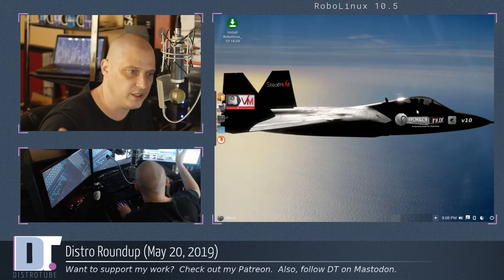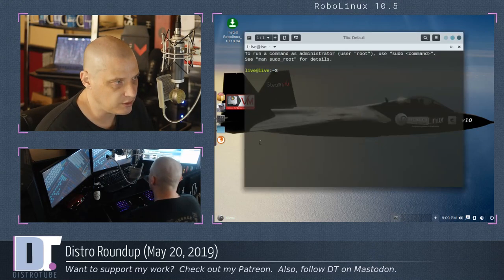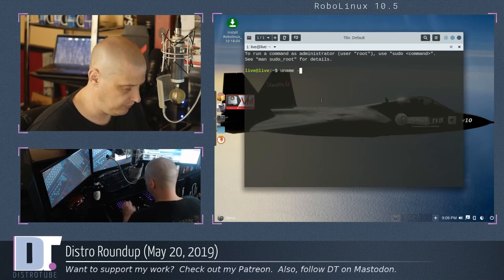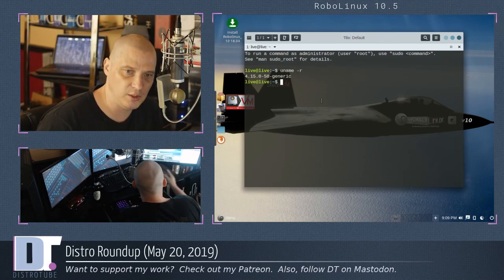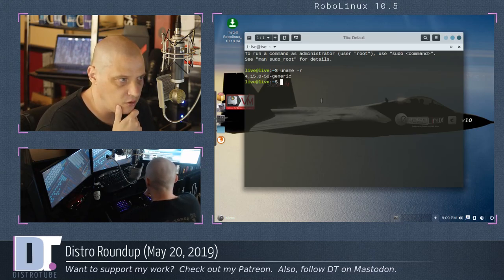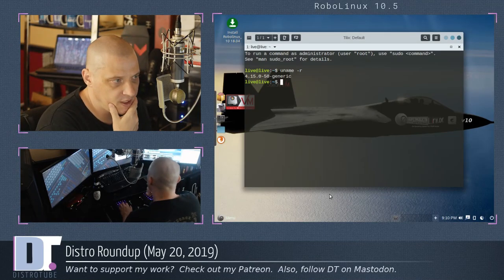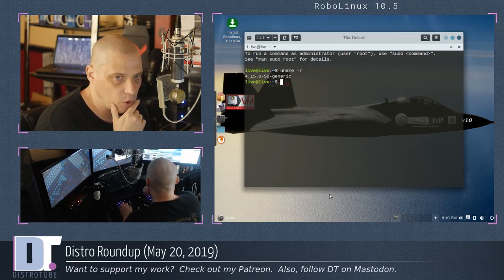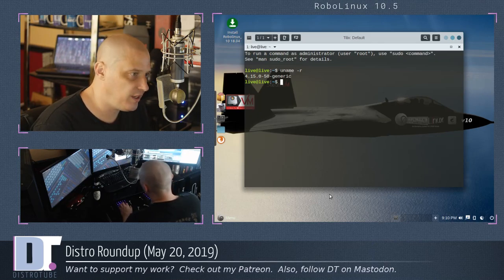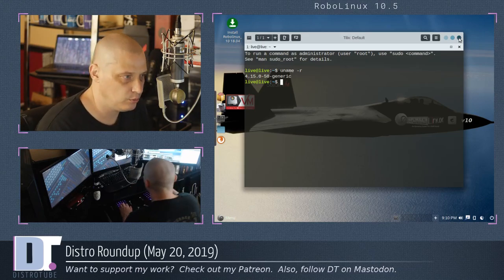This is just a very quick look at RoboLinux. Control+Alt+T brings up a terminal — let's do a quick uname -r. The release notes didn't tell me much about the kernel. It's using kernel 4.15 — an older kernel. RoboLinux is Ubuntu-based, and I believe 18.04 LTS ships with kernel 4.15, so that's why they're on 4.15 here. So it is an LTS-based release.